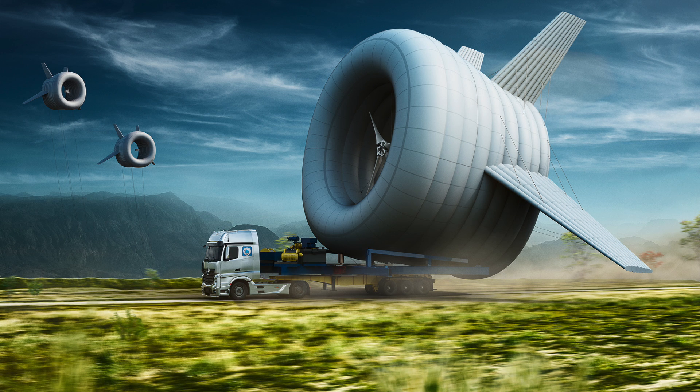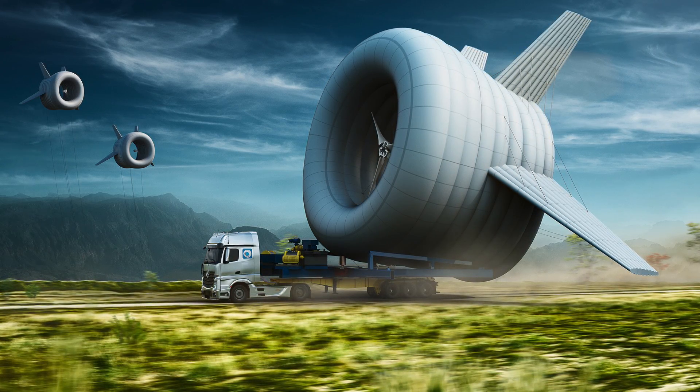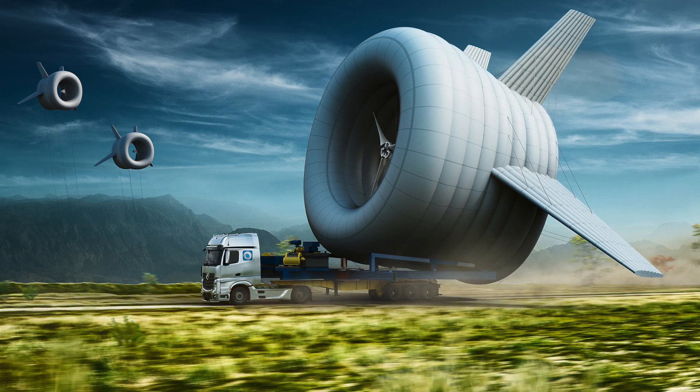It can even handle winds of more than 100 mph and can be fitted with additional devices like a Wi-Fi unit, which would help bring the internet to parts of the world that don't have it yet.